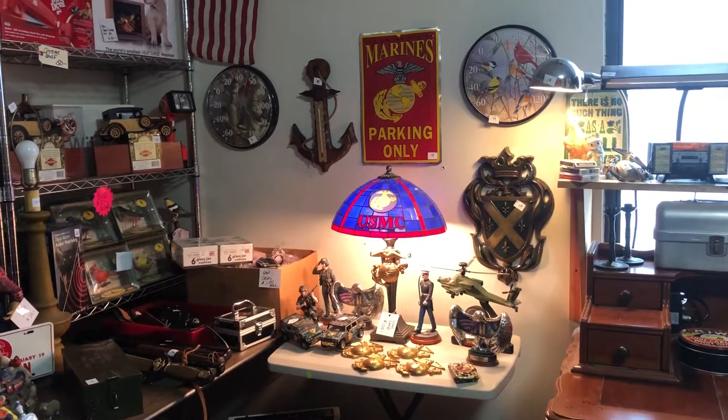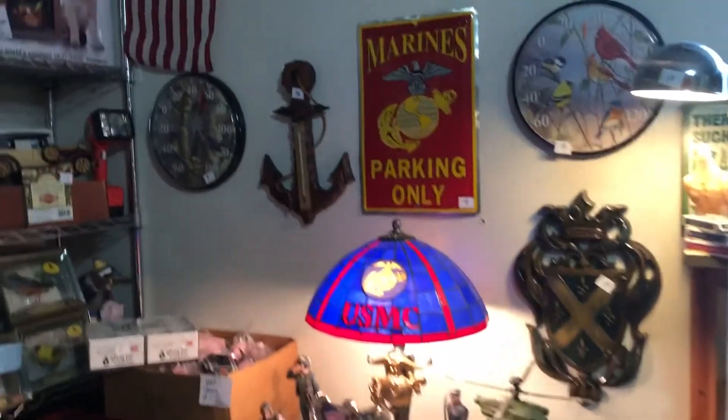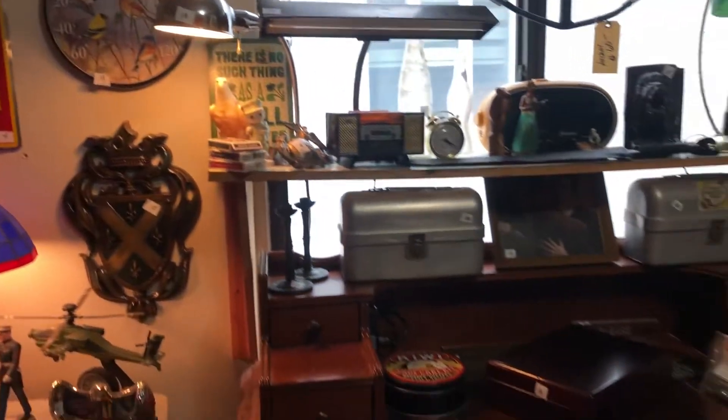Hi, welcome to our next estate sale this Friday and Saturday on Revere Beach. So here we are in the gift room, or rather the everything-new-in-box room.